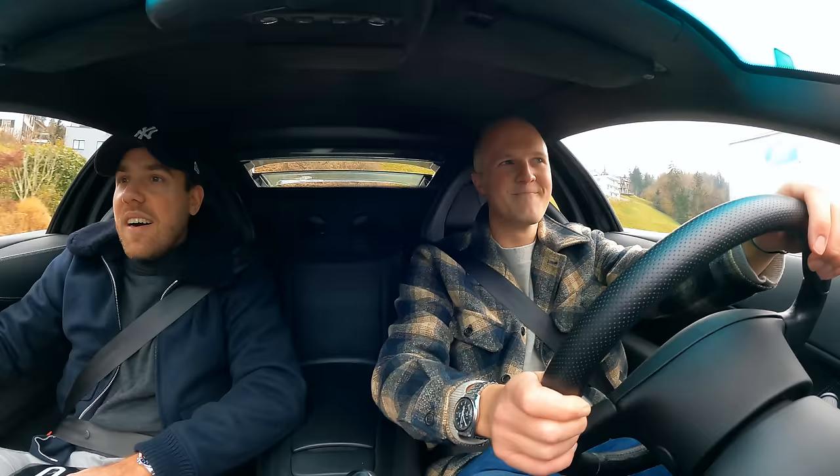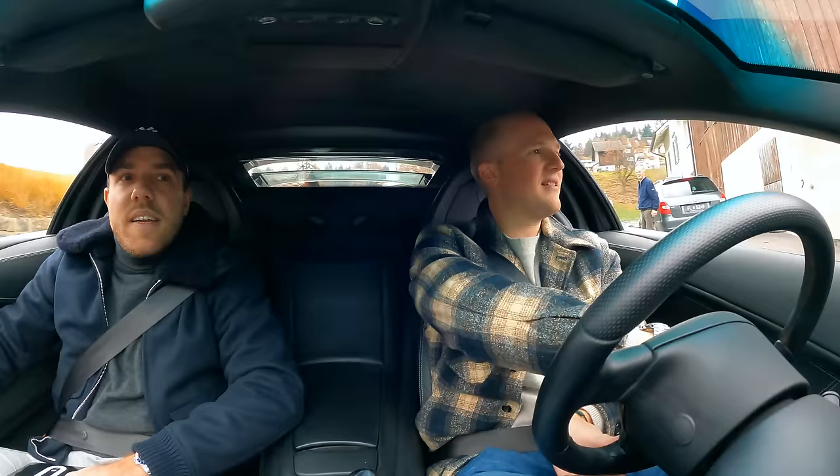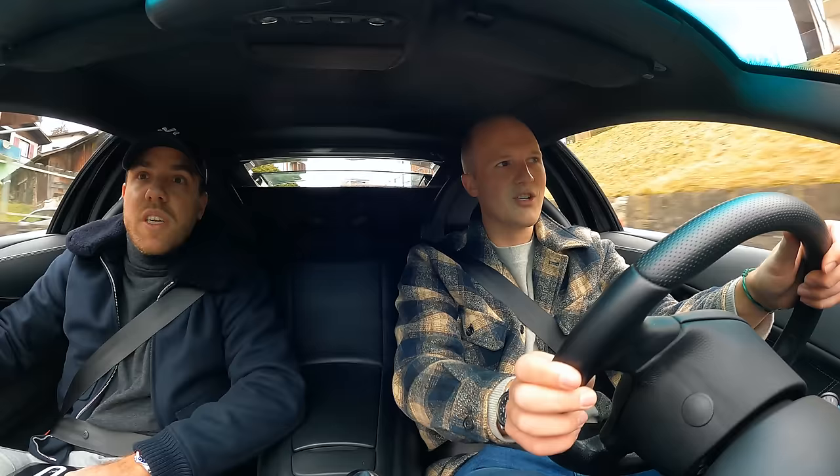If you consider the fact that it's the 6.5-litre Bizzarrini V12 back there — 640 horsepower, 660 newton-metres if I'm not mistaken — you'd think it's a complete animal, which it is if you really go up the rev range and wring it out. But doing this kind of stuff, it actually manages quite well. It's absolutely fine.